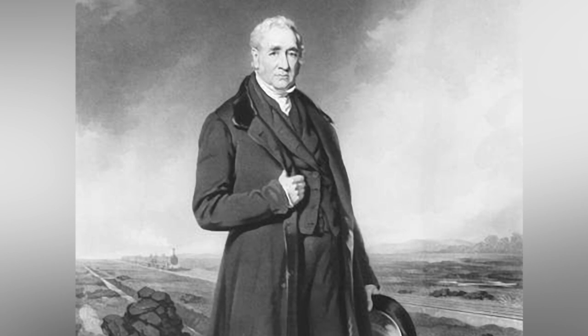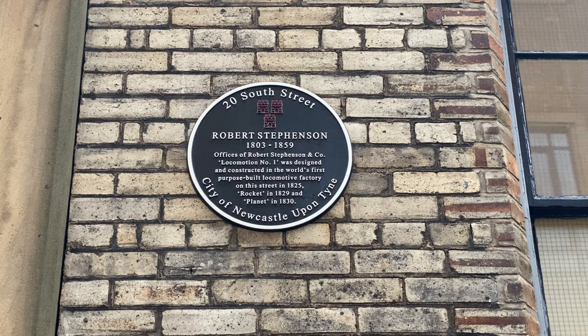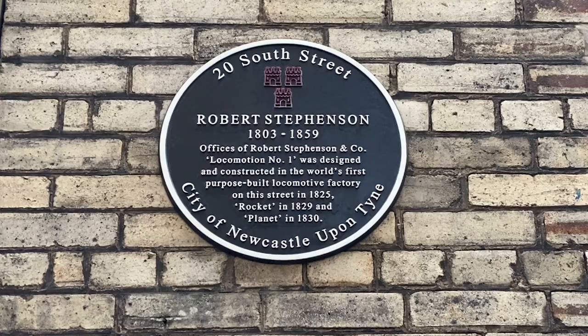The Stephensons' achievements in these works, and Rocket's proof that steam-powered locomotives were better at pulling trains than horses or stationary winding engines, led to railways cropping up in continental Europe and the Americas within just a few decades.